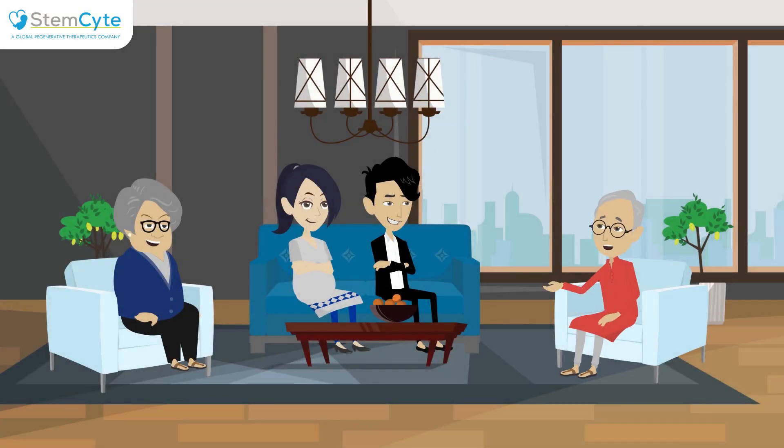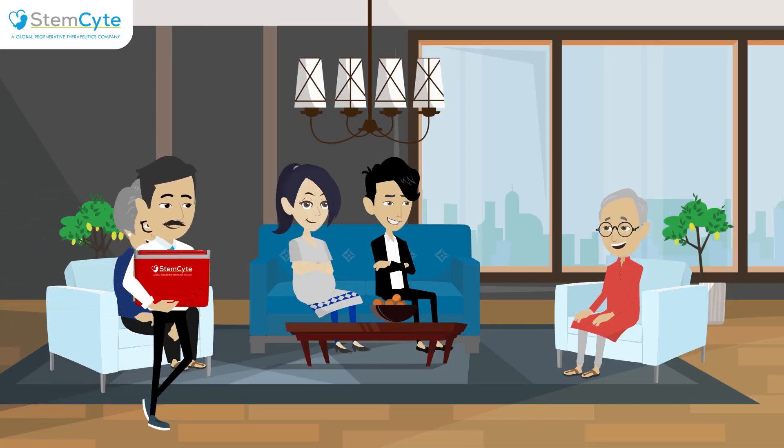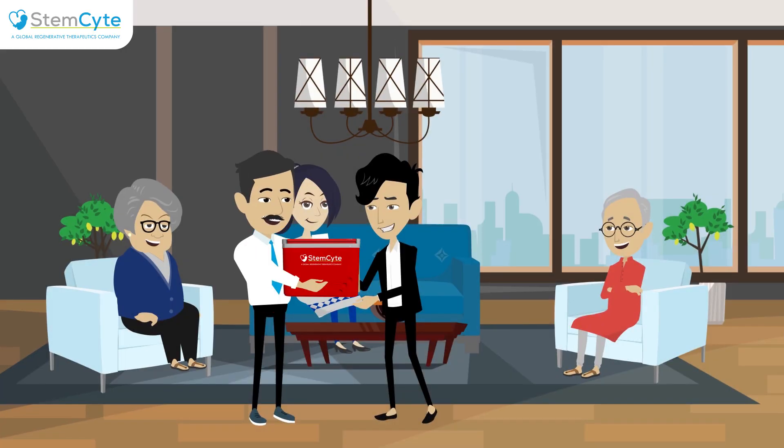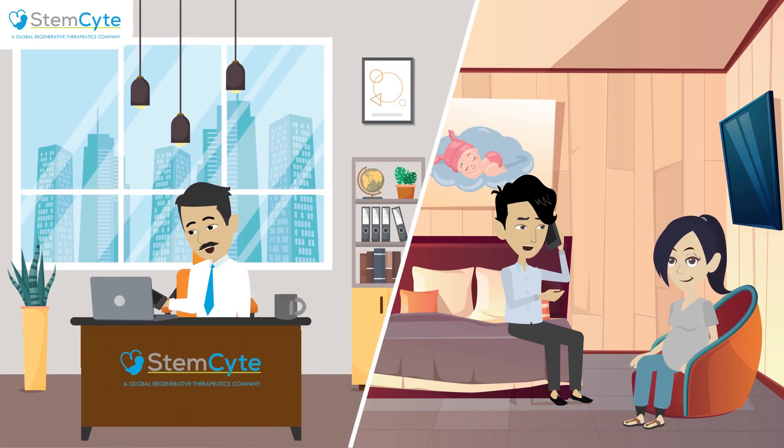We congratulate and appreciate your decision of banking your baby's precious umbilical cord blood stem cells with StemSight. At the time of enrollment, a StemSight Representative will give a unique barcode-assigned collection kit to the family. The family will notify the StemSight Representative before leaving for the hospital for delivery.